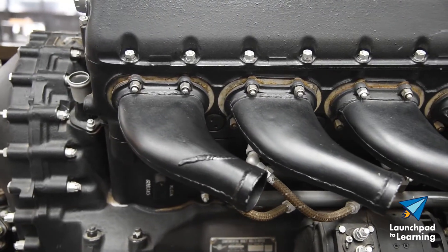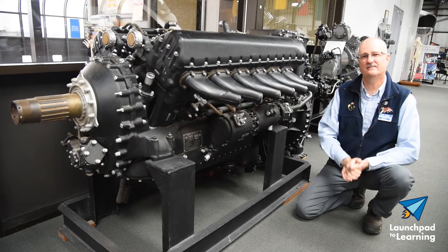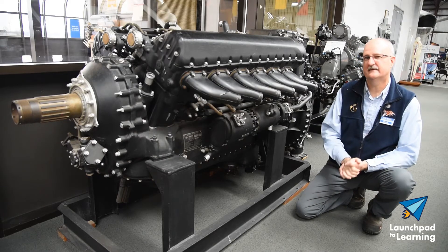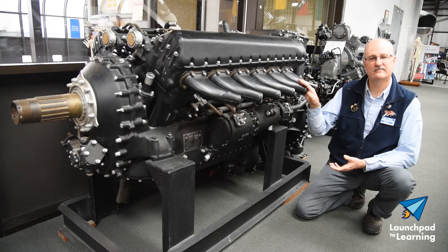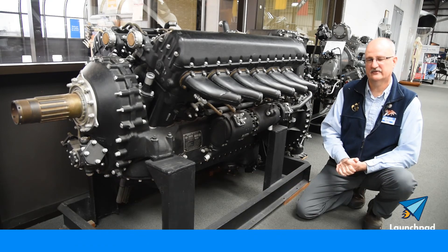These were intended to be used in P-51 Mustangs. Every time you come to the Air Zoo, there's always something new to discover. Come and visit us and see this rare Continental-built Rolls-Royce Merlin.